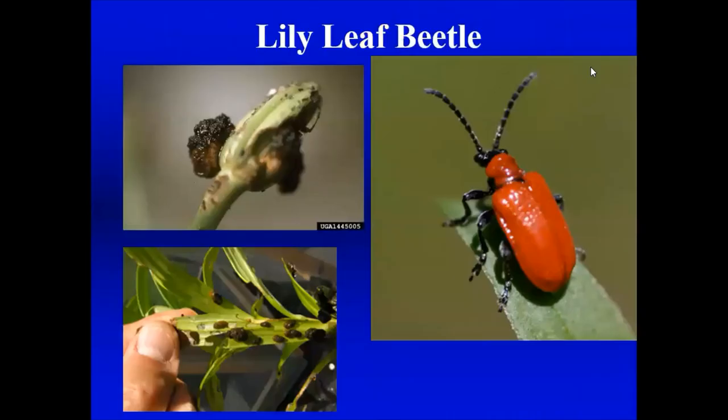Anyone who's tried to grow lilies has come across the lily leaf beetle — a very attractive red beetle that does not attack daylilies but attacks true lilies. It will appear in large numbers. The larvae carry their own feces as they move and feed on buds and leaves, apparently as a defensive mechanism. It's really becoming prolific and hard to grow lilies in our area now. You can try handpicking. There have been projects in New England releasing natural enemies of these beetles, which came out of Connecticut research.